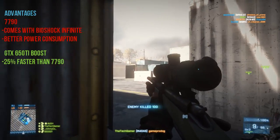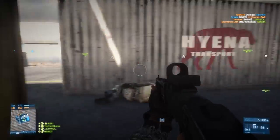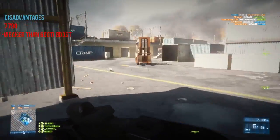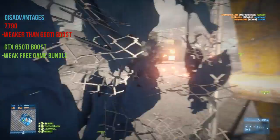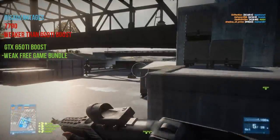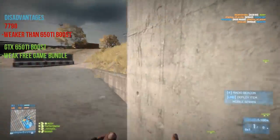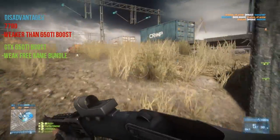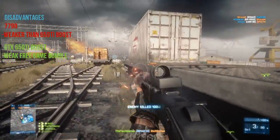As for the disadvantages: the 7790 is not as fast as the 650 Ti Boost and is actually weaker. The 650 Ti Boost has a weaker free game bundle — while it does supply a $75 in-game credit for World of Tanks, Hawken, and Planetside 2, it can't beat the free price of Bioshock Infinite, which in my opinion is an amazing game.